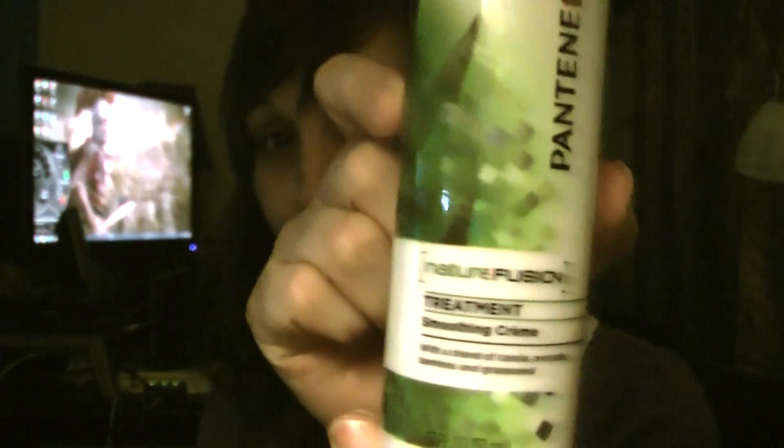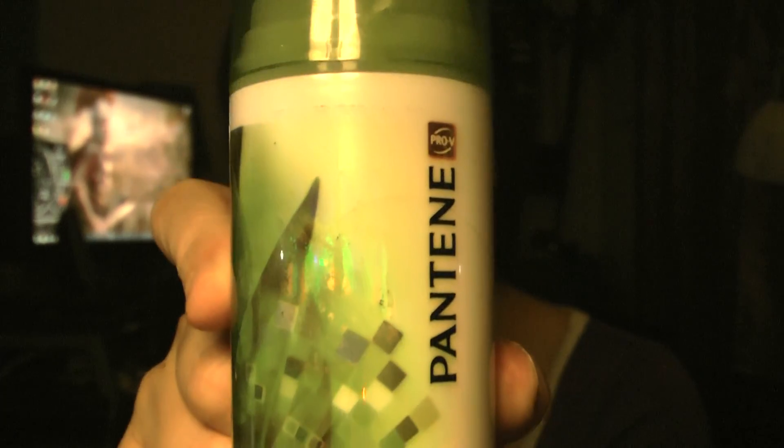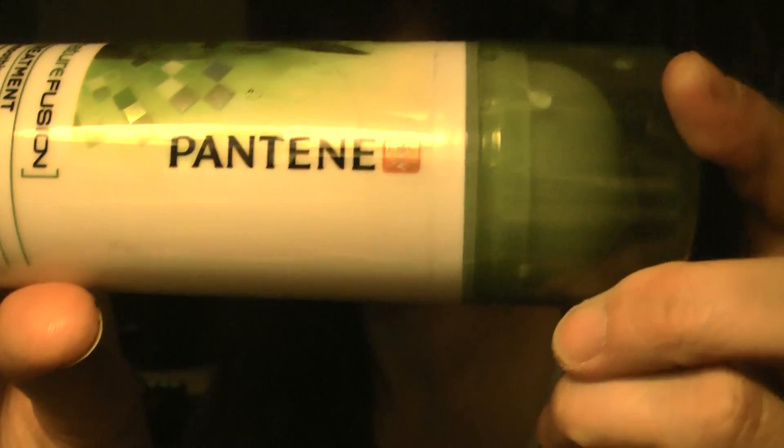I have been using Pantene Pro-V Nature Fusion Treatment Smoothing Cream and it's really good stuff. The blend of cassia, avocado, bamboo, and grape seed. It's 5.1 ounces and it smells really good.